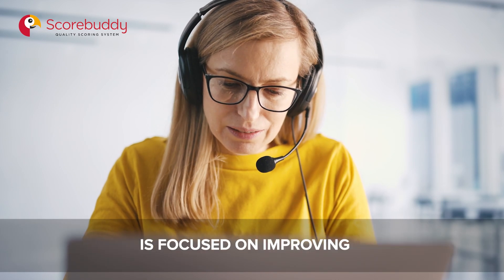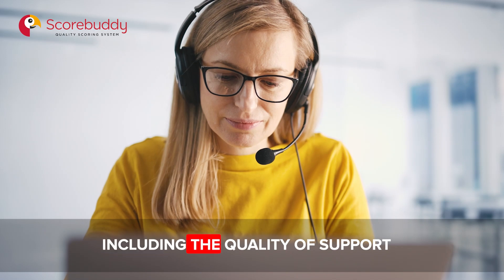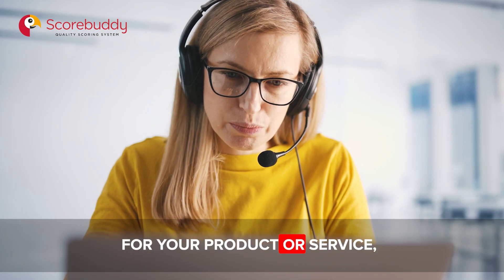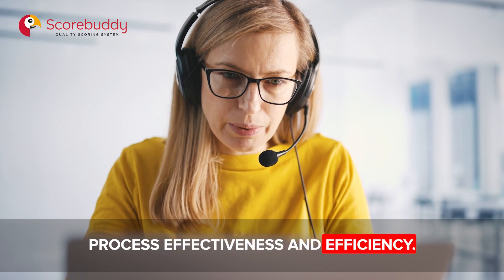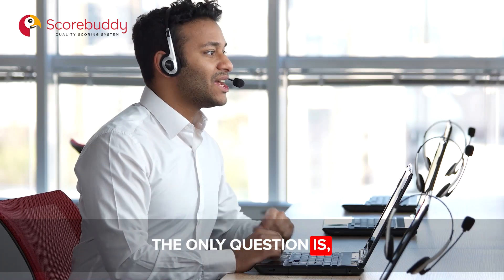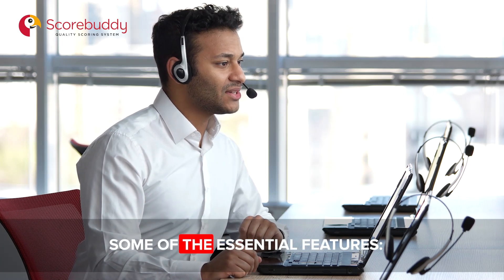Call center quality management software is focused on improving the quality of the customer experience, including the quality of support for your product or service, agent performance, and contact center process effectiveness and efficiency. The only question is: what are the call center software features you need most for quality management?